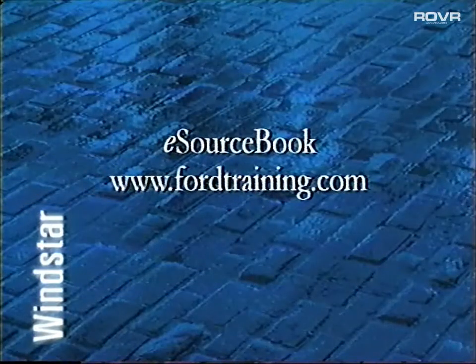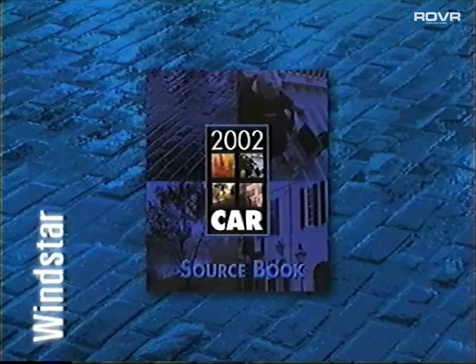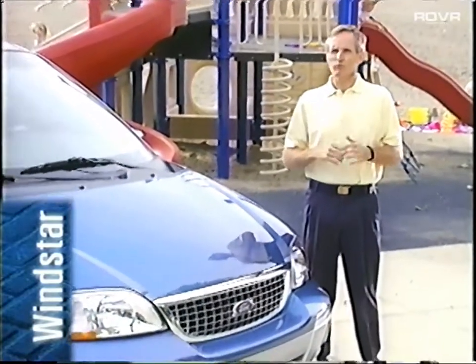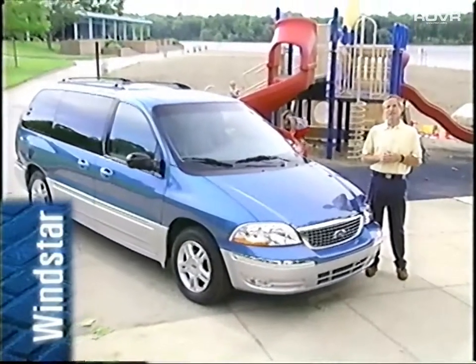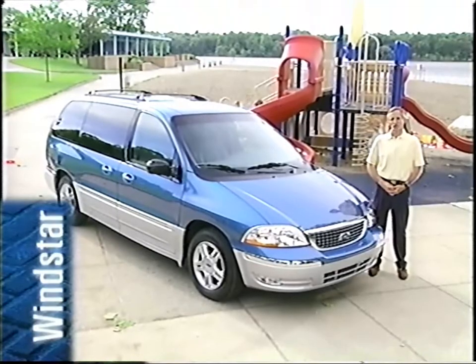For even more information about Windstar, be sure to consult the e-sourcebook at www.fordtraining.com, the car sourcebook, or Frontline magazine. Windstar offers all the comfort, convenience, and performance anyone could want, with an emphasis on the one thing in the back of just about every customer's mind: safety. Enjoy presenting and selling this outstanding vehicle.